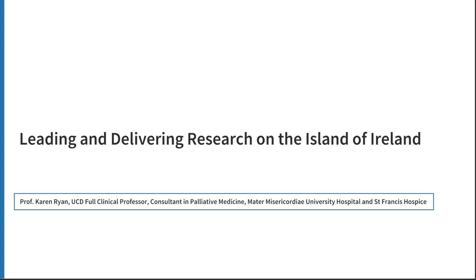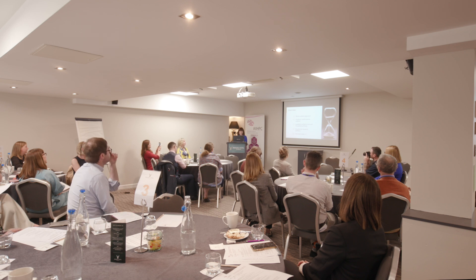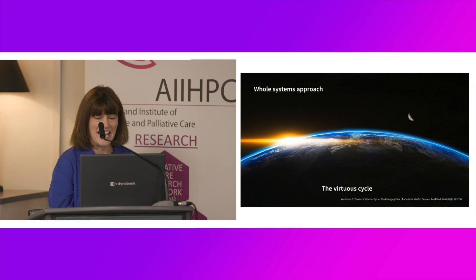Over the next 15 minutes, I hope to take you through why we should be considering a whole systems approach to academic health care, speak about the vehicle to move us towards that whole systems approach — which is the development and growth of academic health science systems — and bring it back to the impact on the patient journey. I've also been asked to concentrate on my personal research journey as illuminating things from the ground up, and then to move to the question of the day: why now and how will we move forward?